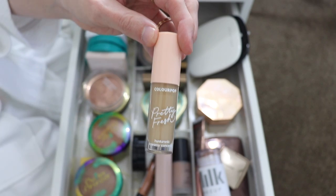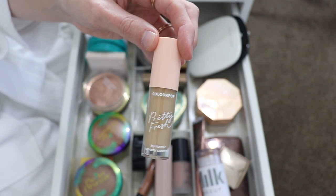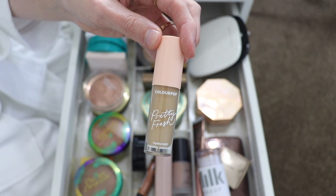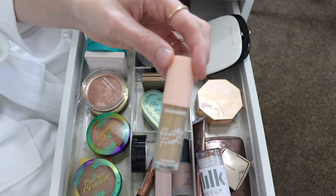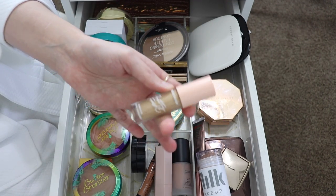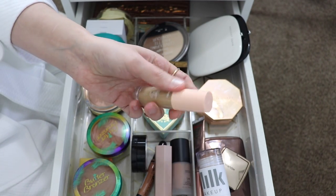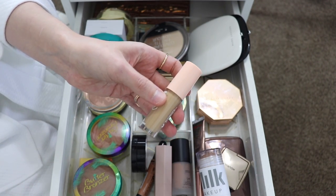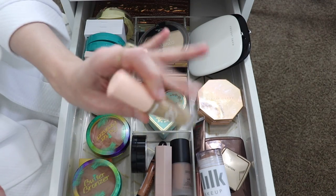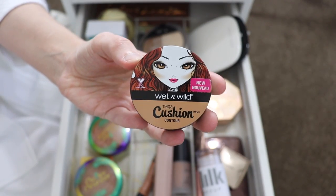Next I have the ColourPop Pretty Fresh Hydrating Creamy Concealer. This isn't marketed as a cream bronzing product, but a lot of concealers can be used as cream contours or bronzers. I did really like the concealer formula — it's quickly become one of my favorites — but this color is so yellow and strange. It does not work at all. I've tried to use it as a bronzing contour and the shade is just so off, so I have to get rid of this.